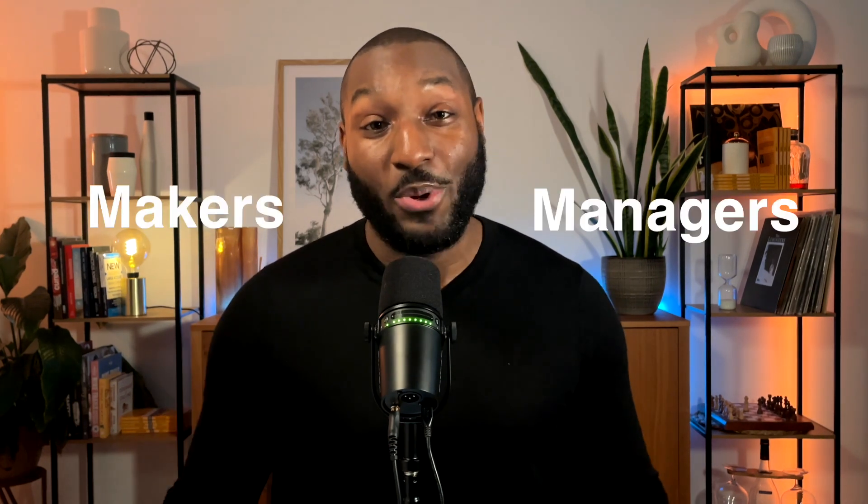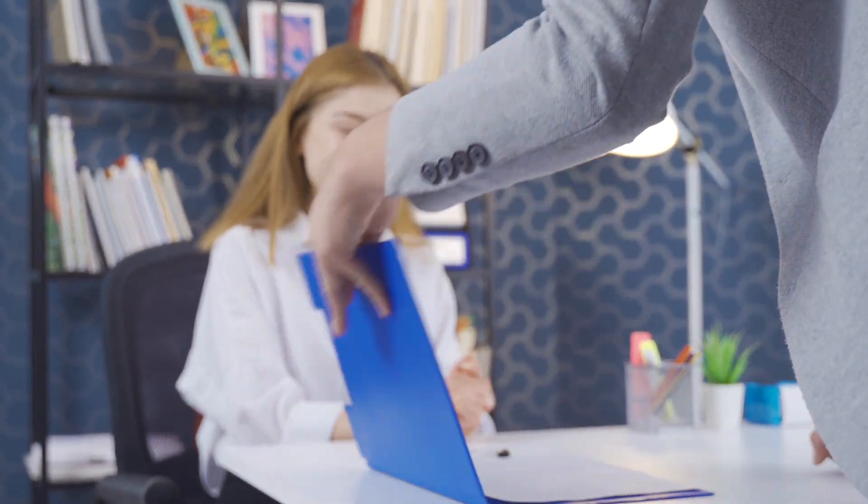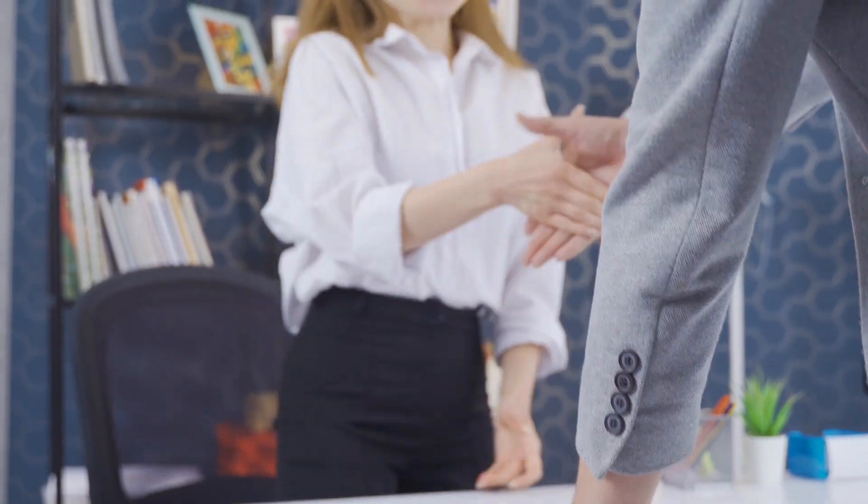Let's start by grouping tech workers into two broad categories. Some people are makers and some people are managers. You're able to watch this video on YouTube because Google hired a bunch of people who make and manage stuff. Let's start off with the makers.